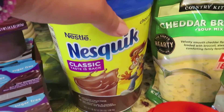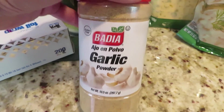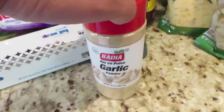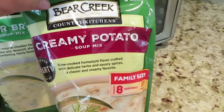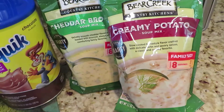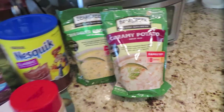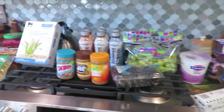Steve's Nesquik, granulated garlic — I had one that was all caked up so I replaced it. And I have Bear Creek creamy potato and cheddar broccoli soup mix. It's getting into soup time so I'm going to be making some soups. That's my haul!